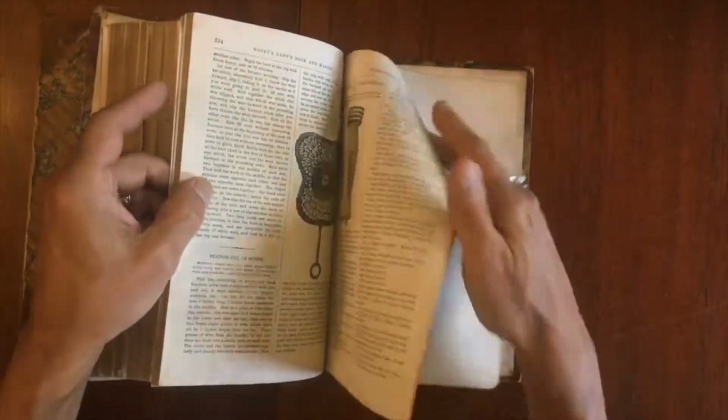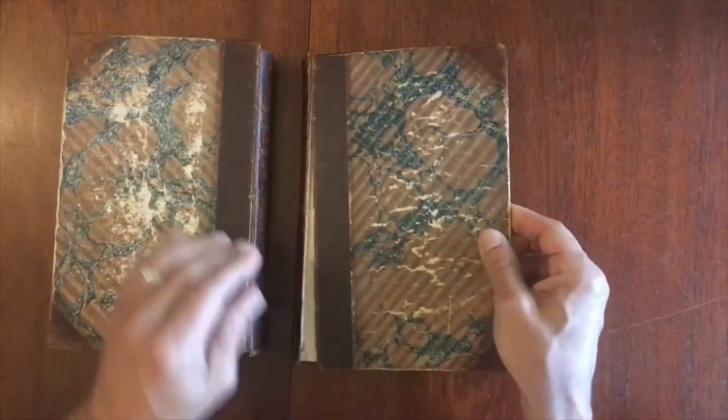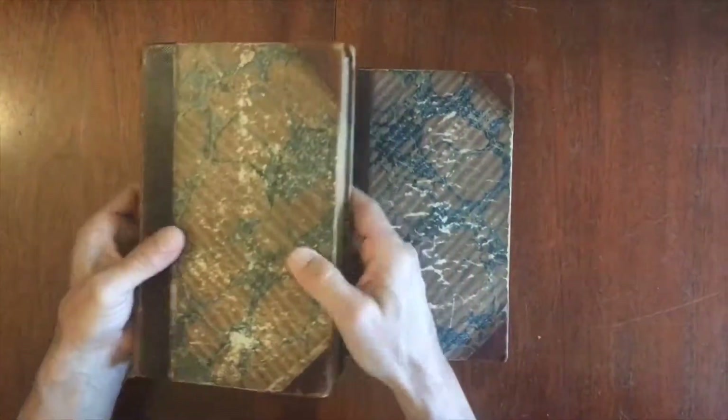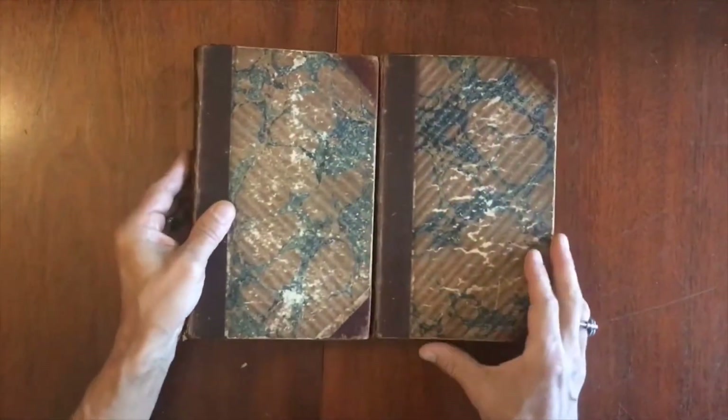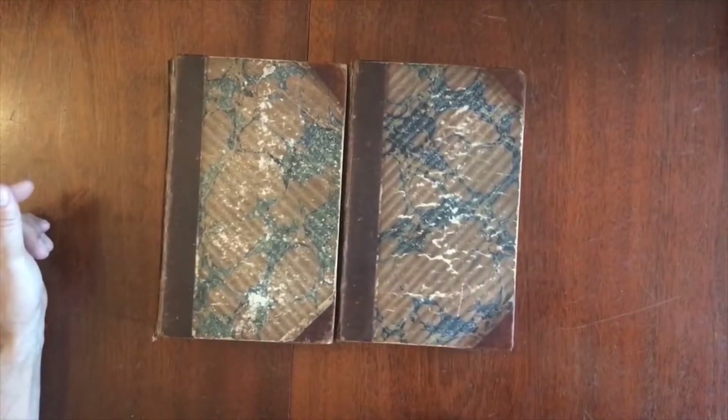We also have a detached front cover, actually just held by one binding cord, so we should call it detached. These two books are available — it's a complete year — available online now from me, Brian DiMambro.